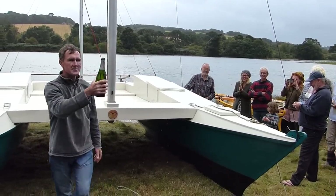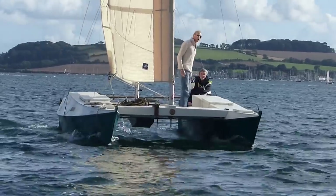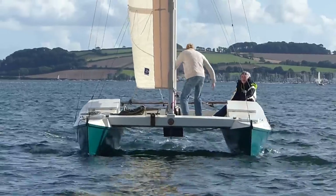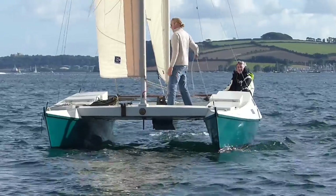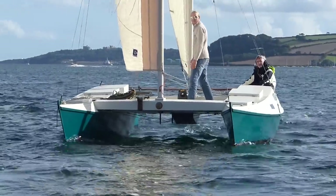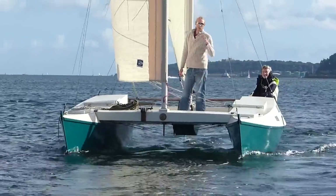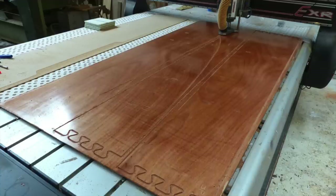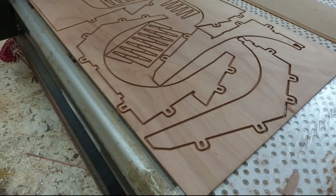Warham announced that the new design would be available in kit form. I had been following the production of the prototype and decided that this new design would be a replacement for my Tiki 21. I placed my order early in 2017 and was told that mine was the second order for the new design, giving my boat the number three designation. The plywood components for number three were cut out on the CNC cutter in May, and Hanneke sent me photos of the process.